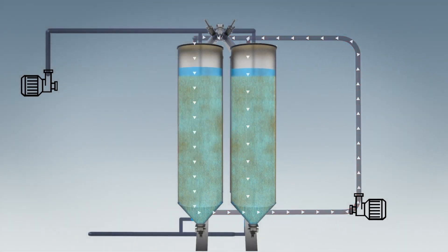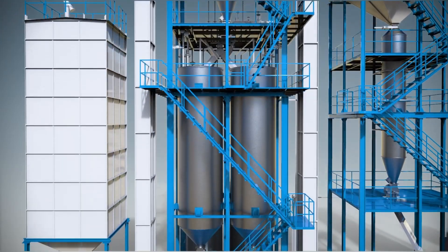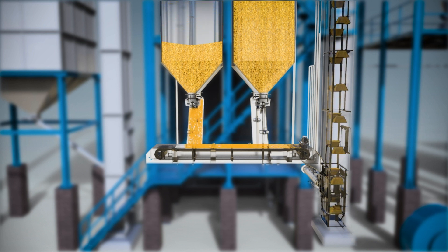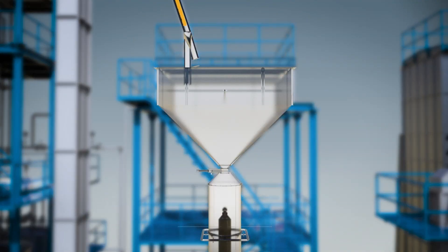Paddy discharge: At the end of soaking, we obtain gelatinized paddy. The gelatinized paddy is discharged to the belt conveyor, which in turn feeds to the elevator of the next level. The process continues in the online cooker to further gelatinize the paddy, achieving the best degree of starch gelatinization and ensuring homogenous parboiling results.